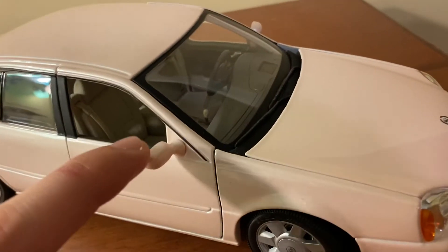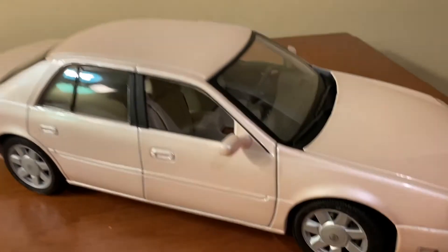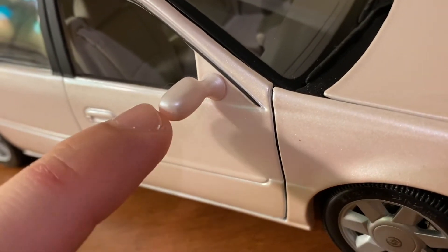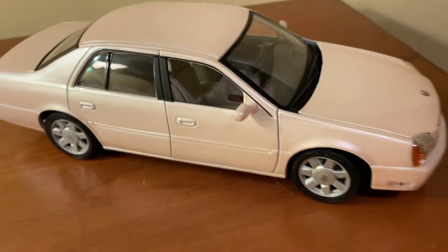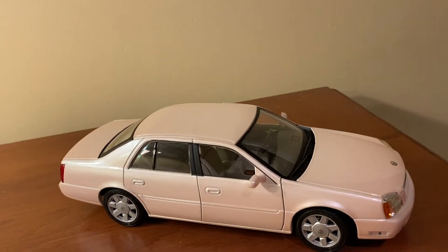The mirrors are nice and solid — very sturdy, they're not going to snap off. They do a good job matching up with the pink paint, although the mirrors don't appear to be a metallic paint job. It would have looked even better with metallic paint, but from a distance it really does blend in well with the rest of the car.